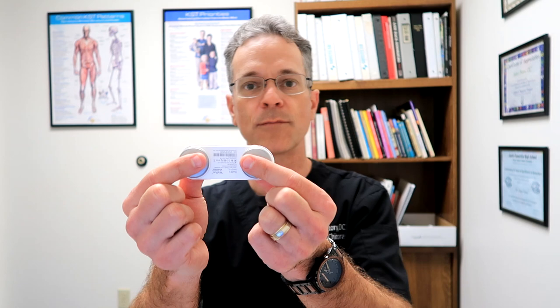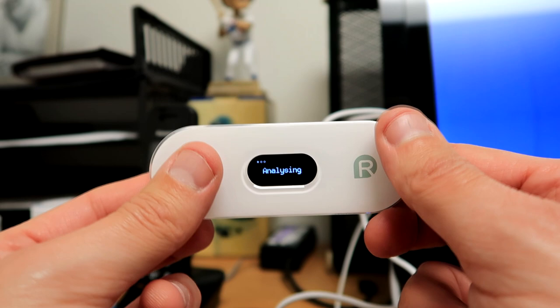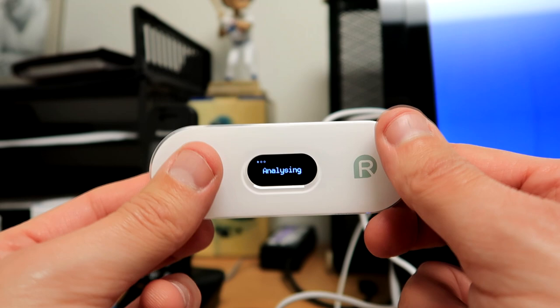Once it's fully charged, there are a number of ways you can use it. The best way I like is just using your fingers like this — you can see it's already working. Or you can place it on your thigh and a finger, or your heart and a finger. I'm going to be quiet for a second and let the machine do its job. Now looking at the phone, you can see the analysis. I waited about two minutes and now I have a regular heartbeat reading of 68, and there's my EKG.